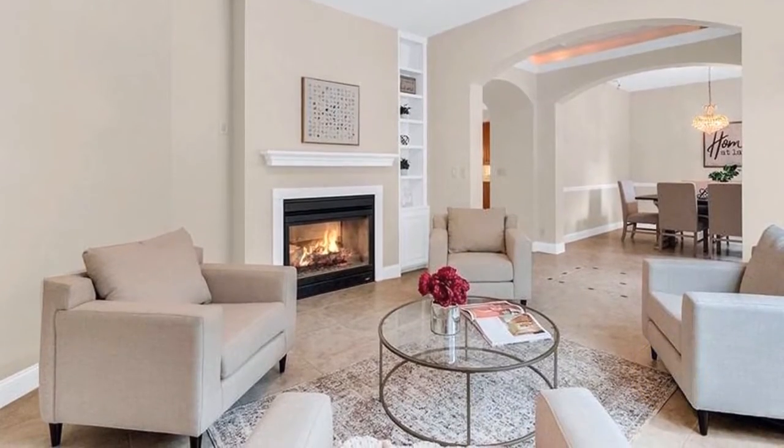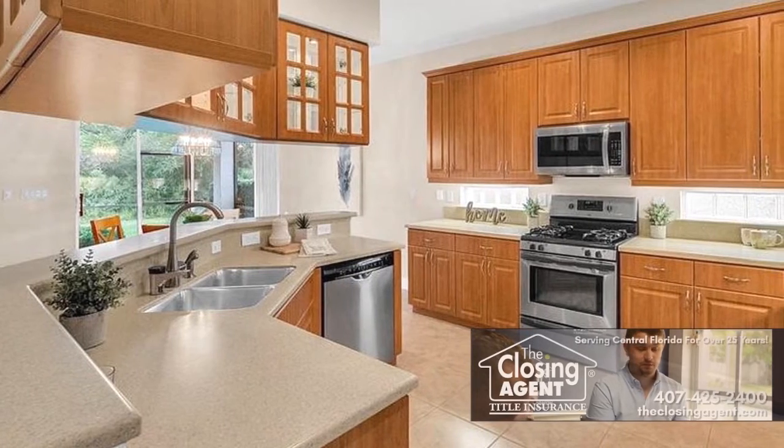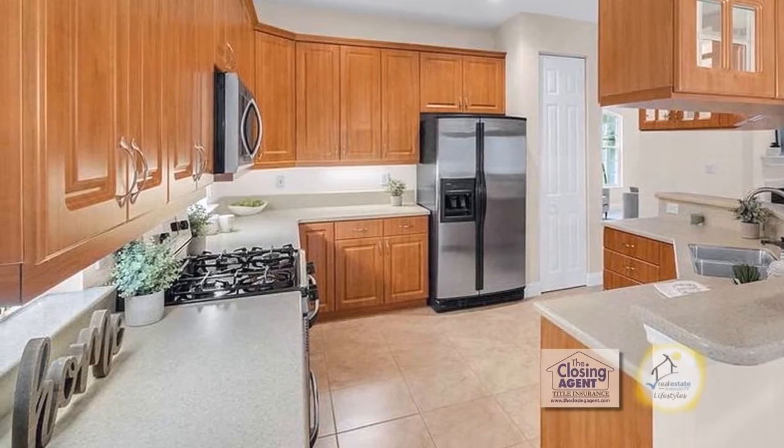The living room has a double-sided fireplace into the family room. The kitchen features Corian countertops, 42-inch cabinets with crown molding, under-cabinet lighting, and stainless steel appliances.